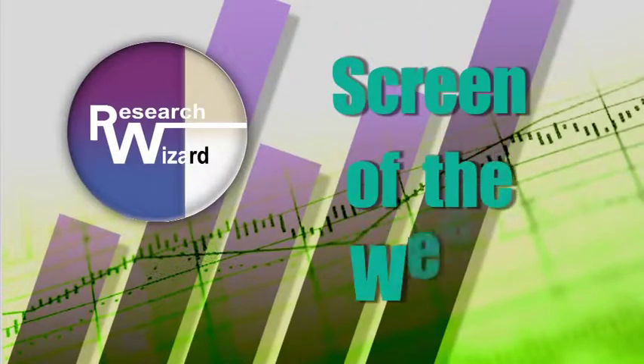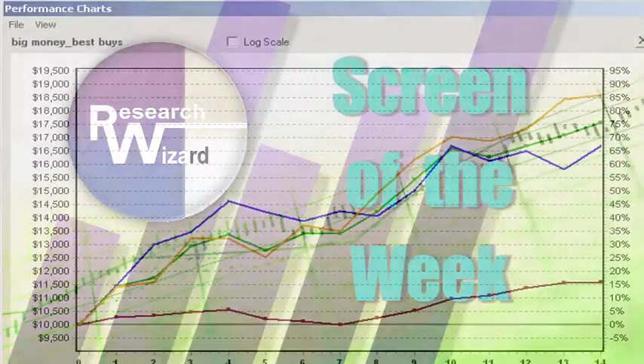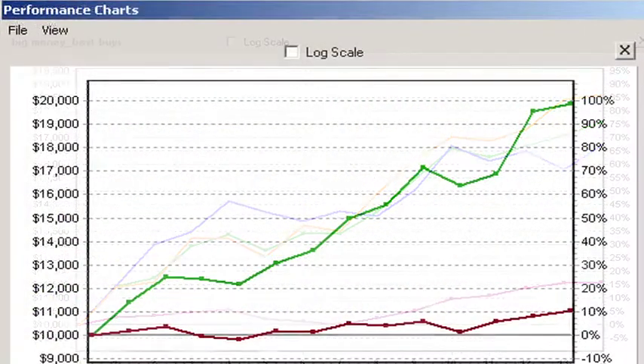Zach's Screen of the Week, an overview of a timely stock screening strategy aimed at helping you produce more profitable investing results. Let's show you the right way to find growth and value stocks now, with Kevin Matras, our top stock screener, head of the Research Wizard division at Zachs.com.